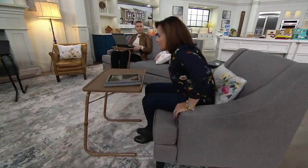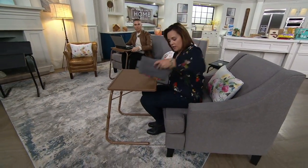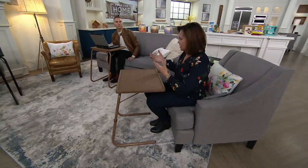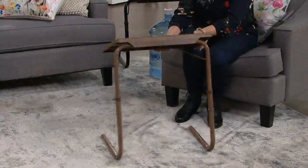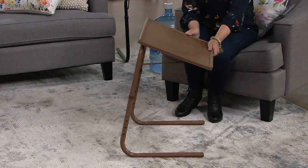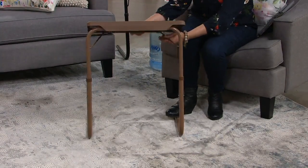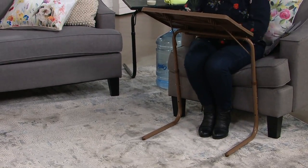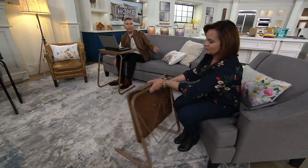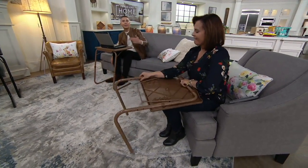Because you're getting a set of two, you've got one for his and hers, or the whole family can have one. The adjustability is easy — there are no tools required, there are different angles. When you don't want it, it folds up to basically nothing and just weighs about seven pounds. It literally fits anywhere — it can go under the couch, on the side of the couch, or in the closet.